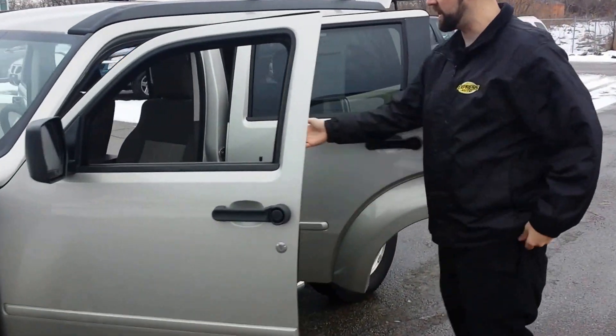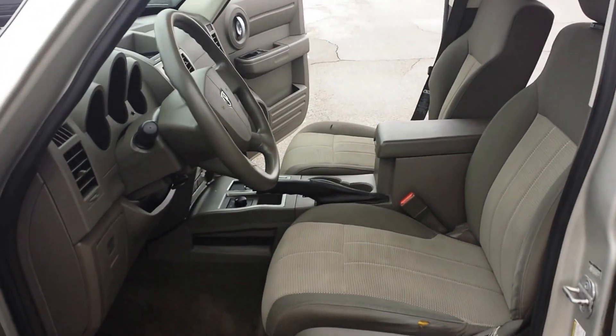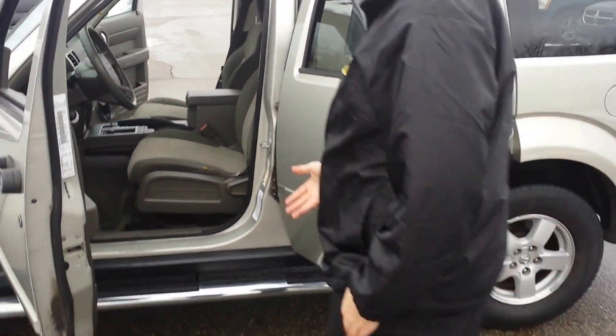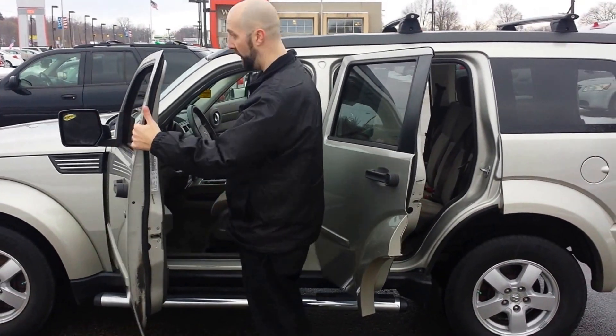Look at this interior — look at all that, it looks great, it looks phenomenal. Nice and clean, nice and safe. Lots of room. I'm seven feet tall and I can fit in this thing. It's very comfortable for me. Love it.